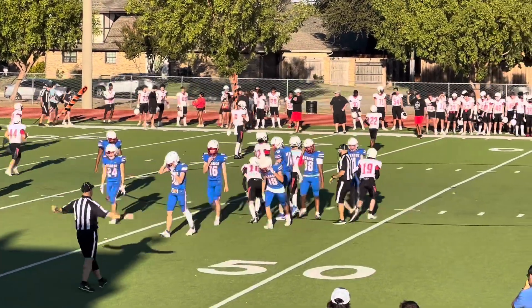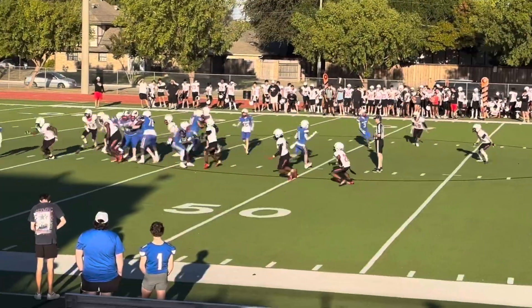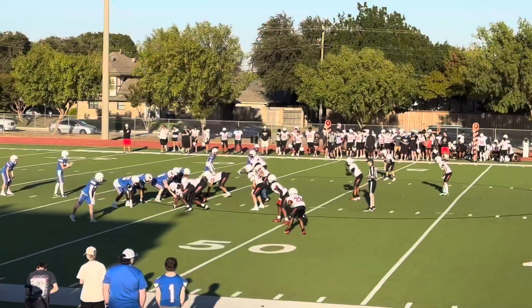Don't get that close to the ball unless you're going to pick it up, because if it hits you, it's a fumble. Vaughn is all the way at the top right.